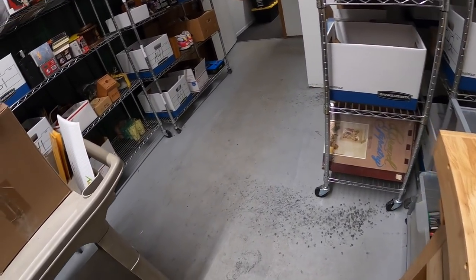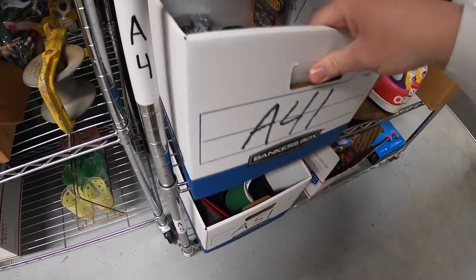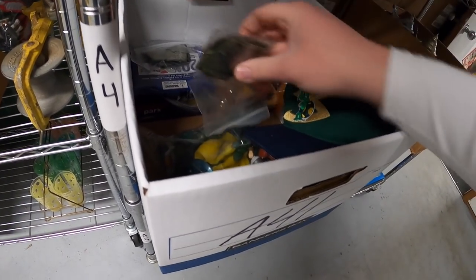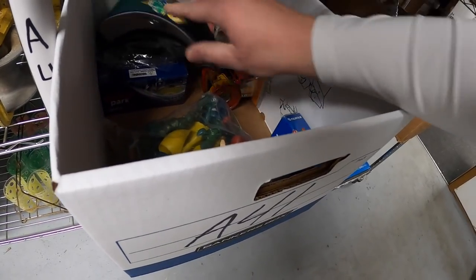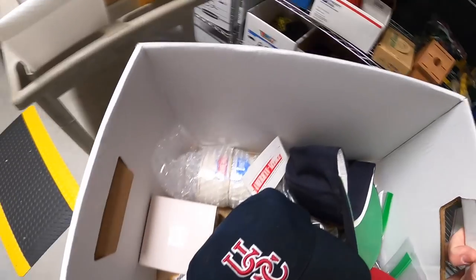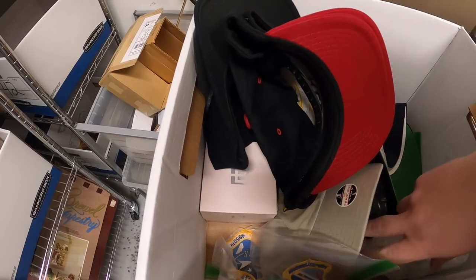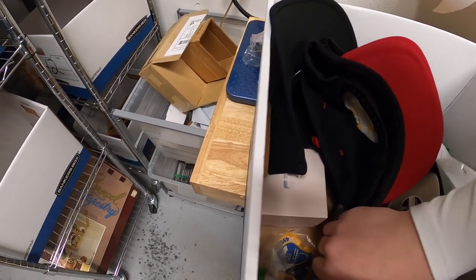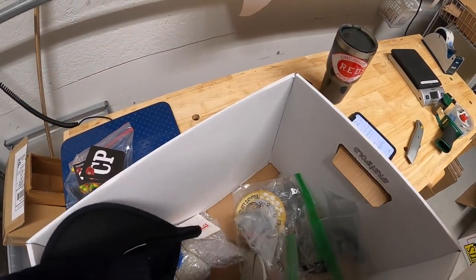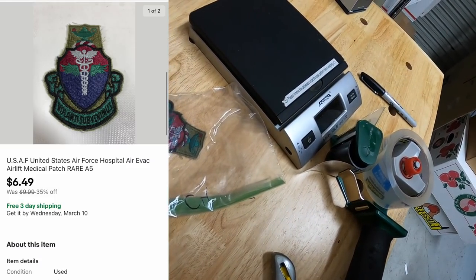Next thing is a patch - something I ran a sale on. It's an Air Force patch with an old inventory code of A5. I bought this huge collection of patches at a garage sale last year and I've already made some really good money on them - there are just a few left over. That sold for $6.49 free shipping.